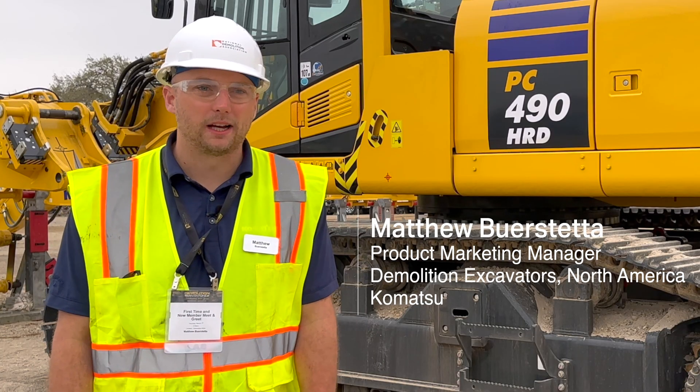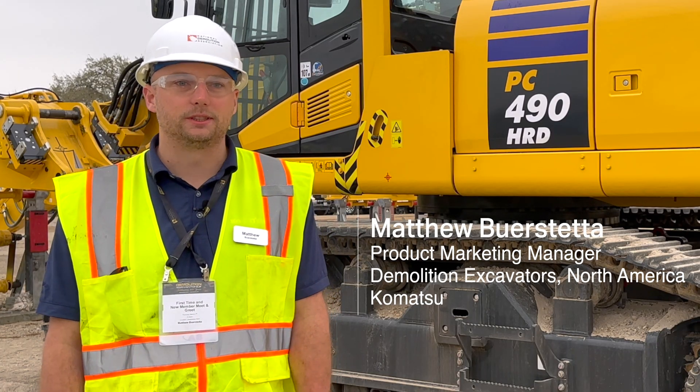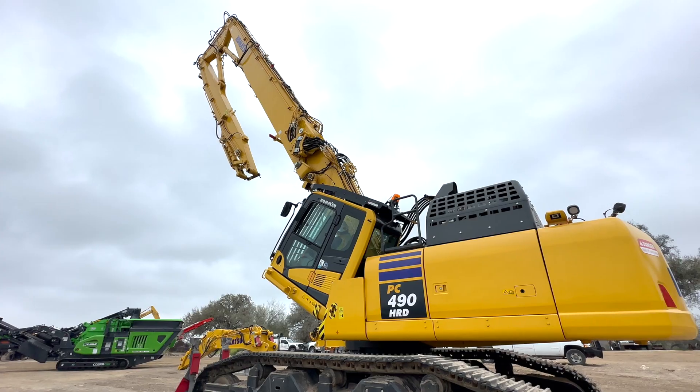Today we're at the NDA show, National Demolition Association show in San Antonio, Texas. We're showing the PC490 HRD-11, and we're very excited to introduce this machine in North America.